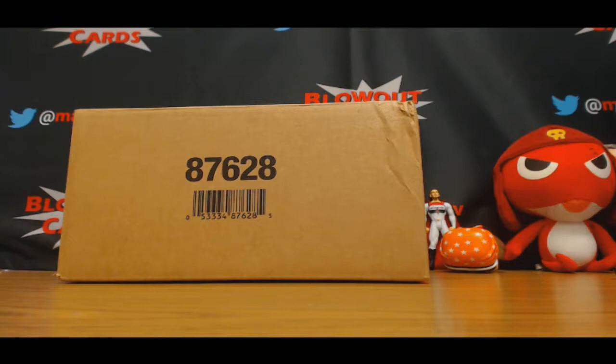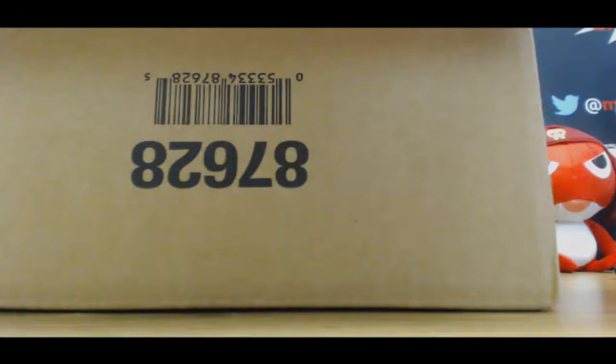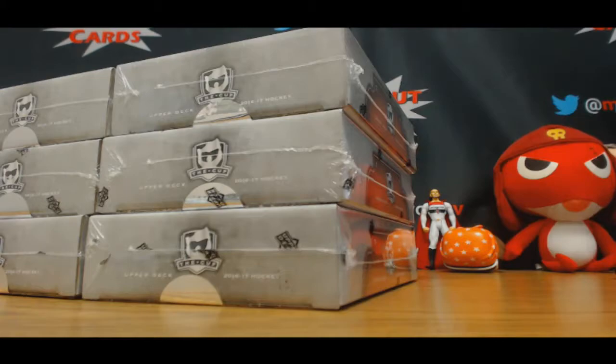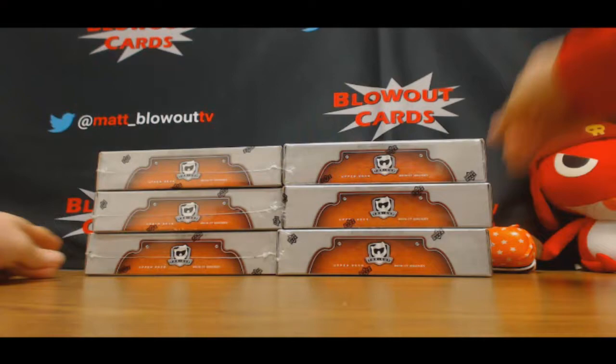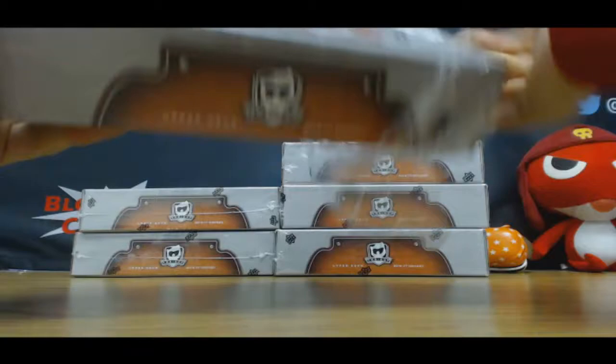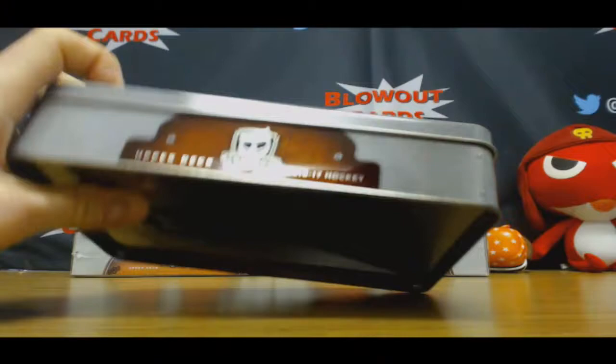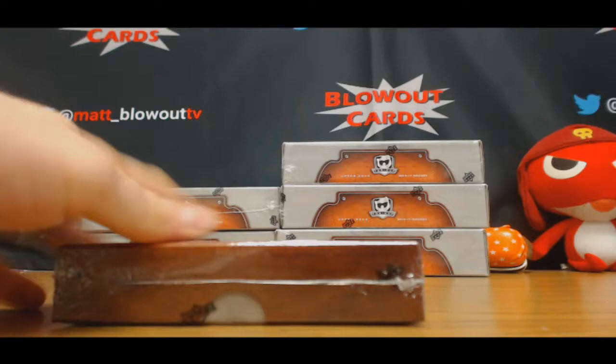Alright guys, next up we're transitioning over to some hockey. We've got 2016-17 Cup, two cases. Good luck man. Matthews out of 99, let's make it happen. How's Hawaii treating you? I've never pulled one, hopefully today's the day.